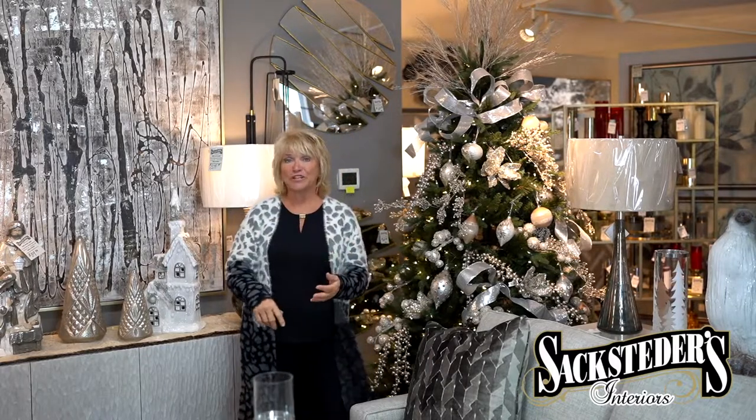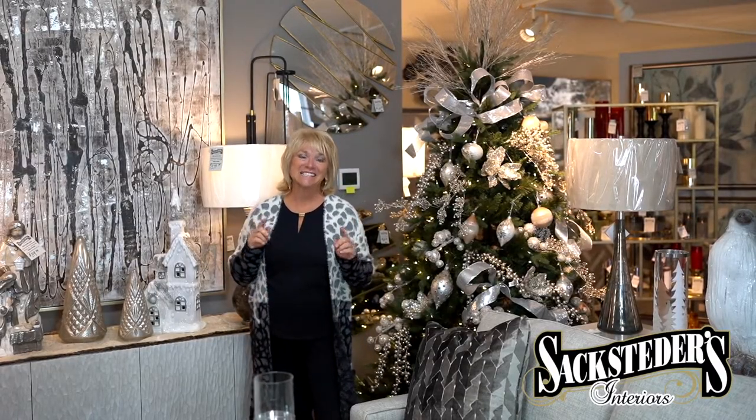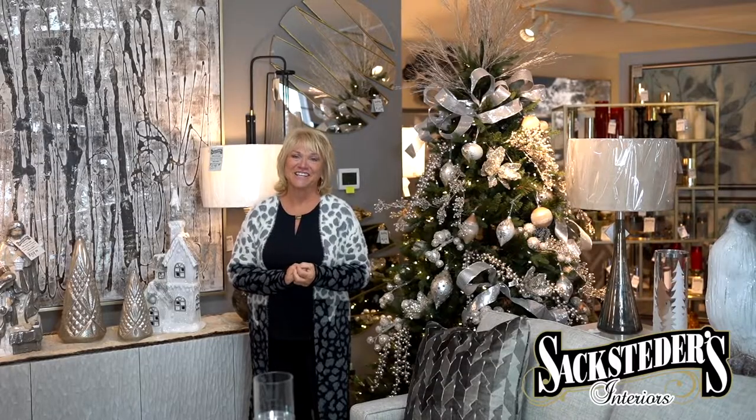But if you're looking for furniture, artwork, decorating, in-home consultations in downtown Cincinnati, Sackstetter's Interiors is who you're looking for.